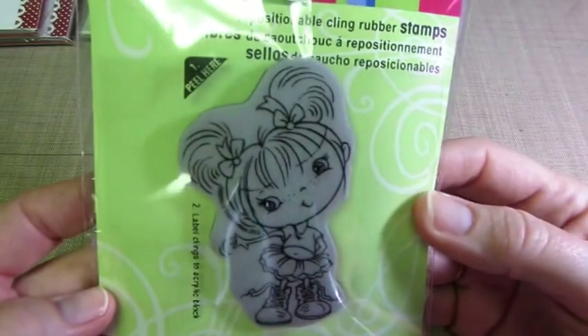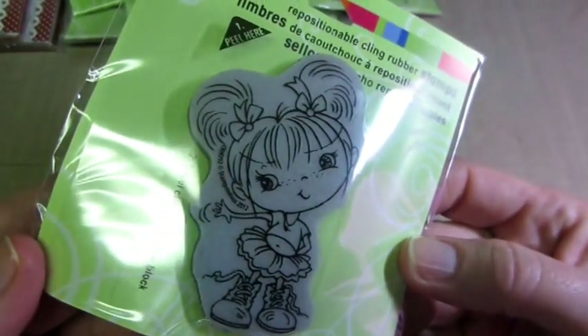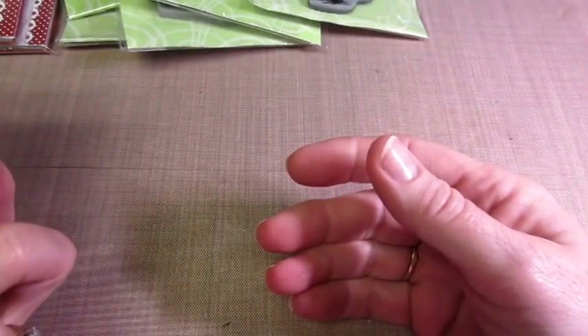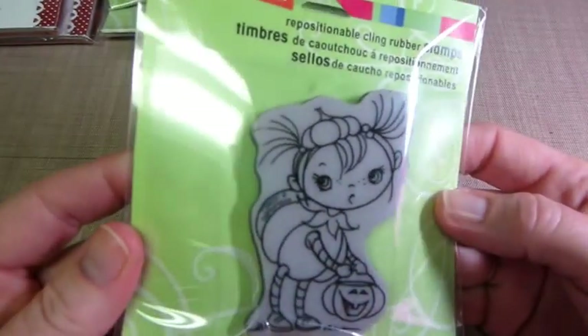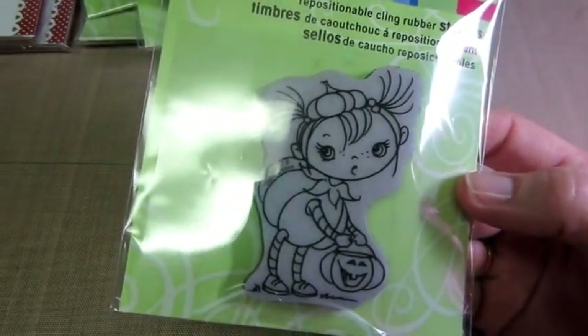This one's called Boots, and she's just adorable. Look at her little belly button, so cute. This is a Halloween one called Pumpkin Kiddo, and she just has her little pumpkin outfit on. Just a cute little card. I don't do a lot of Halloween cards generally.